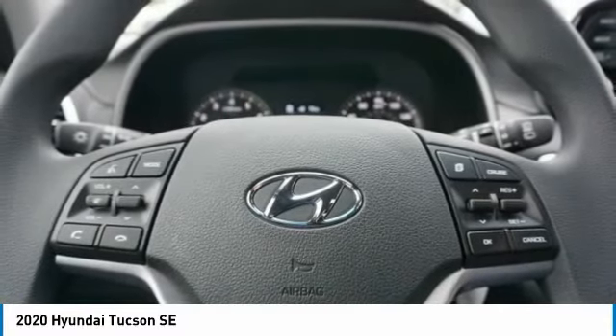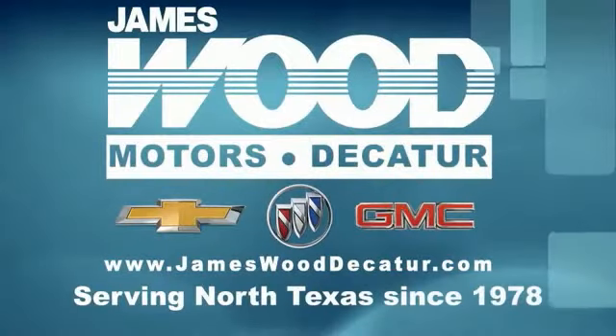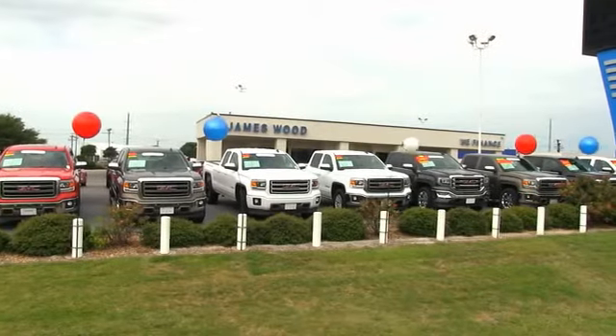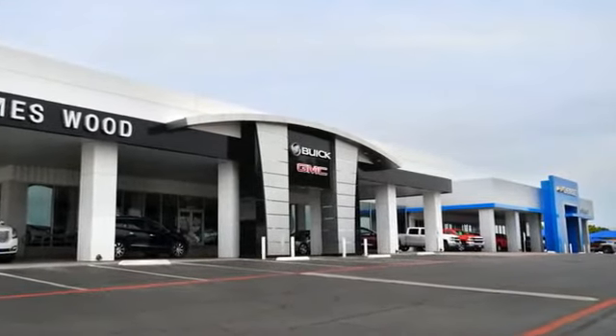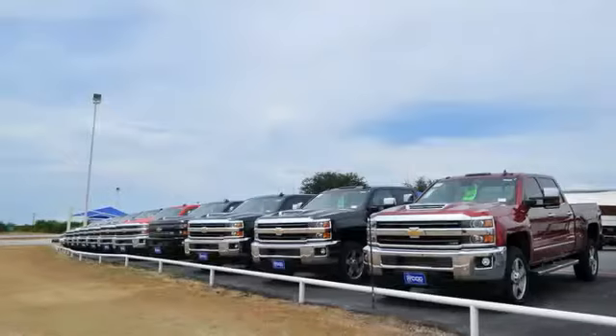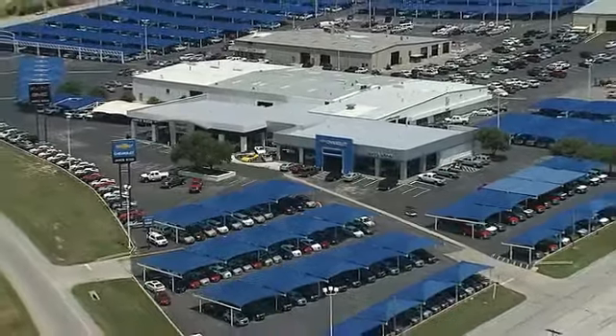Your new ride is just a phone call away. We've been serving North Texas since 1978. We've built our business for nearly 40 years on treating our customers right. We're here for you for the life of your vehicle. The next time you're looking for a new or pre-owned vehicle, come visit our family at James Wood Decay.